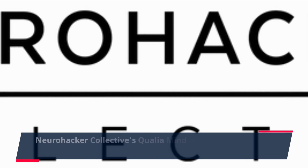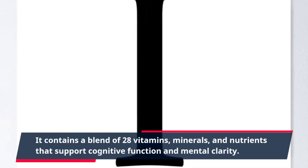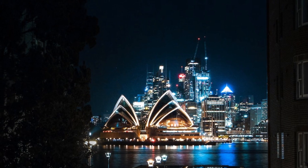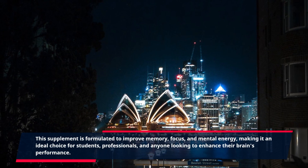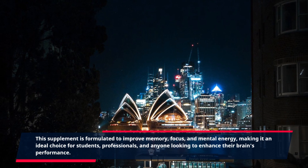Neurohacker Collective's Qualia Mind is another highly recommended product for optimizing brain health. It contains a blend of 28 vitamins, minerals, and nutrients that support cognitive function and mental clarity. This supplement is formulated to improve memory, focus, and mental energy, making it an ideal choice for students, professionals, and anyone looking to enhance their brain's performance.